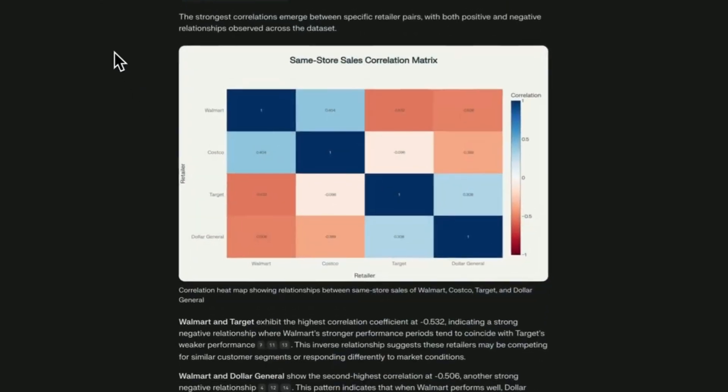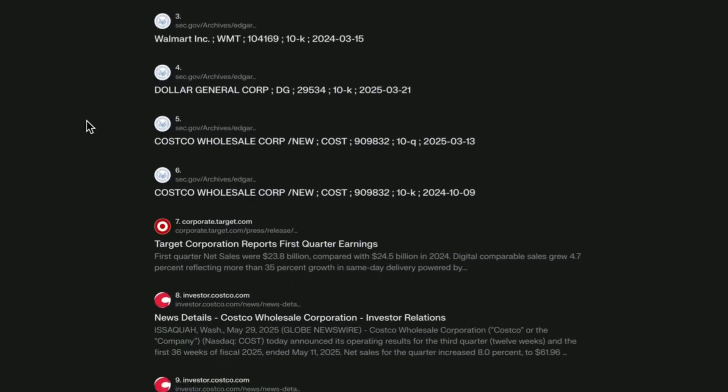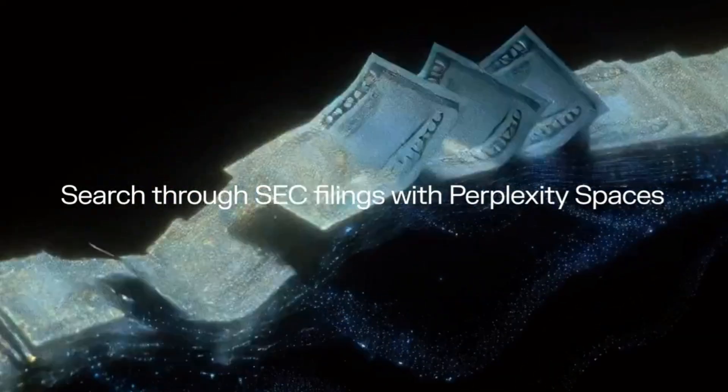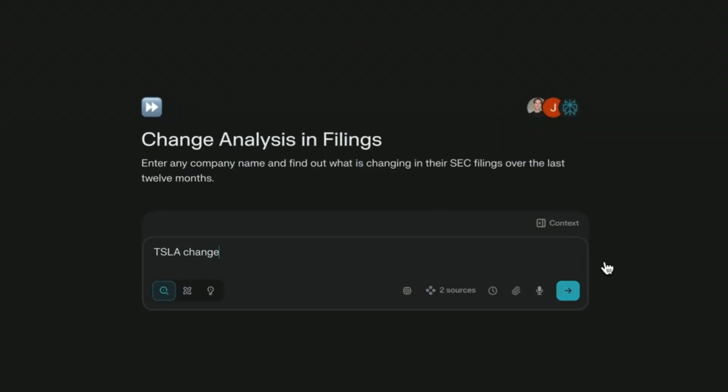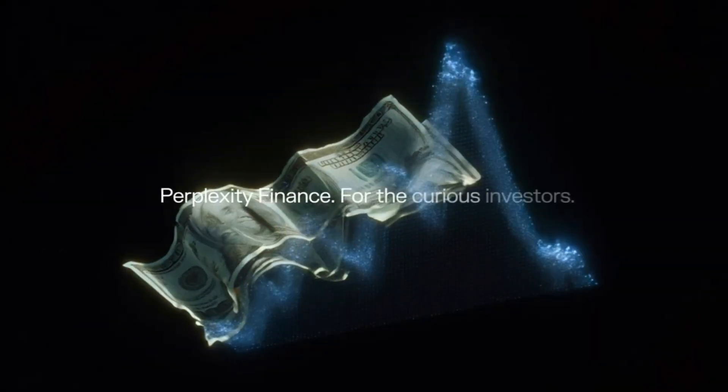So let's break down the main benefits of Perplexity Max — here's what it includes. Everything from the pro plan: access to Perplexity Labs, 10x more citations for deep research, long context window for big prompts, advanced models, file upload, image generation, and more.